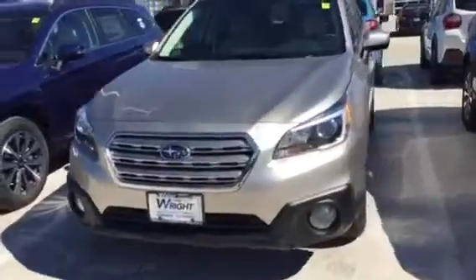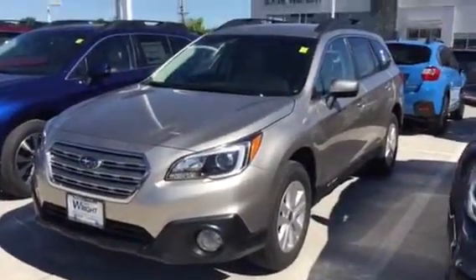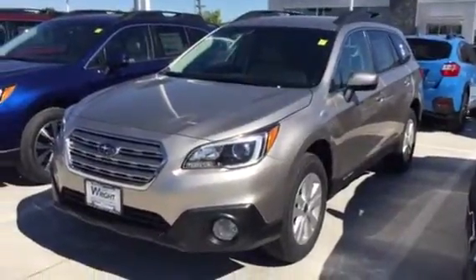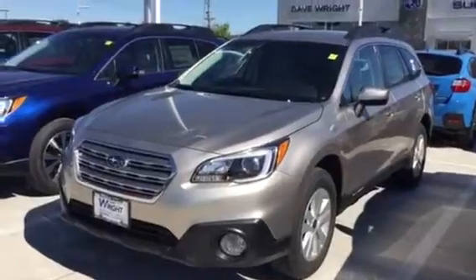Please let me know you got the video and where you're at in the process and what I can do to help. The business is certainly important to me so I want to do everything I can to help. Again, my name is Keith at Dave Wright Nissan Subaru. Thank you.